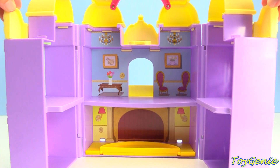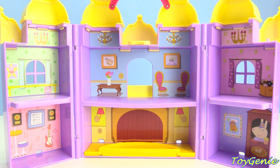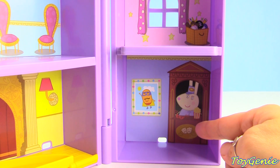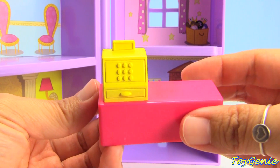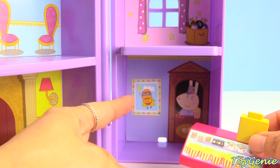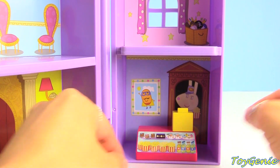Let's help Peppa Pig set up. The Performing Arts Center is two stories. On the bottom right, we have Miss Rabbit, and she's selling popcorn. Here's a popcorn stand and a register. Plus, there's also a poster of Super Potato. Let's set that there.